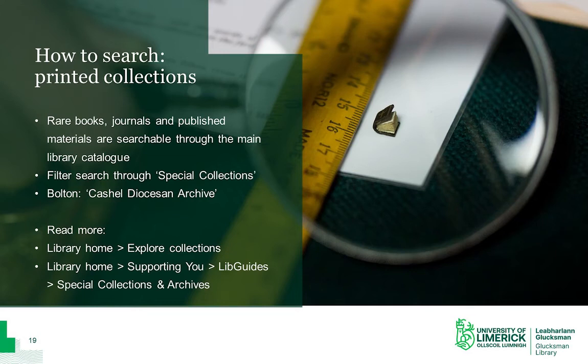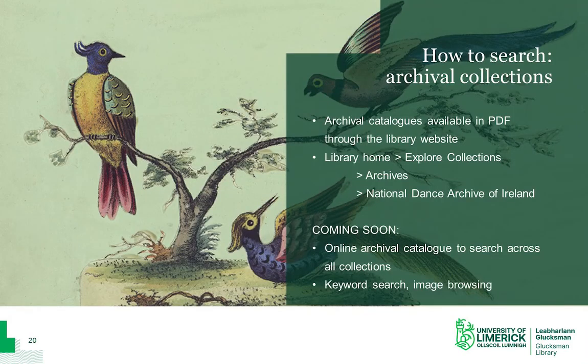Our printed collections are available to search using the main library website. You can filter your search using the drop-down menu Special Collections. If you wish to search the Bolton Library in particular, you should use the search term Cashel Diocesan Archive, and that will narrow your search to all items catalogued to date from that collection. More information about our collections is available on our pages on the main library website, on our libguide, and also on our blog. An archival catalogue is created for each archival collection we hold, and these must be searched separately from the main library catalogue. We have over 30 archival catalogues available online, as well as over 70 catalogues from the National Dance Archive of Ireland. All these individual PDFs are available through the library website under the Explore Collections tab.